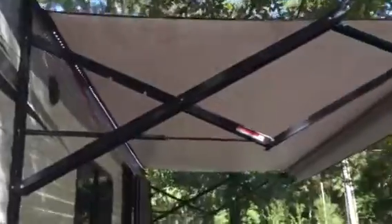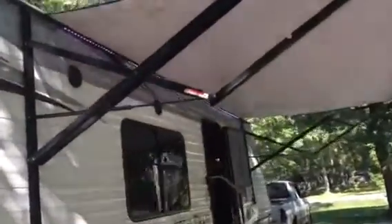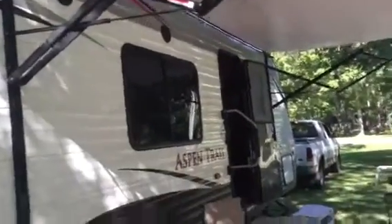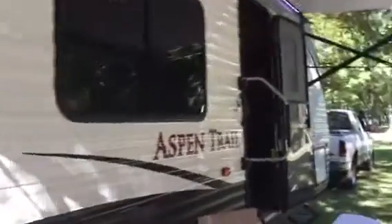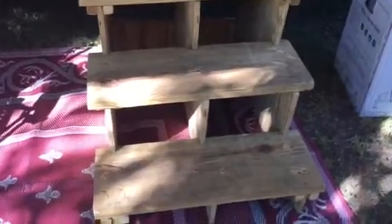We have a 13-foot power canopy, outdoor speakers, outdoor LED lights, and we have also made our own more stable step system that breaks down and stores in the camper units.